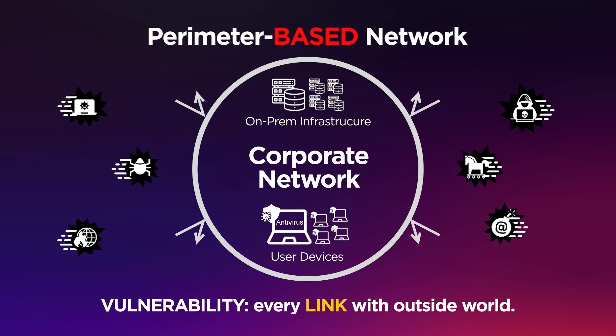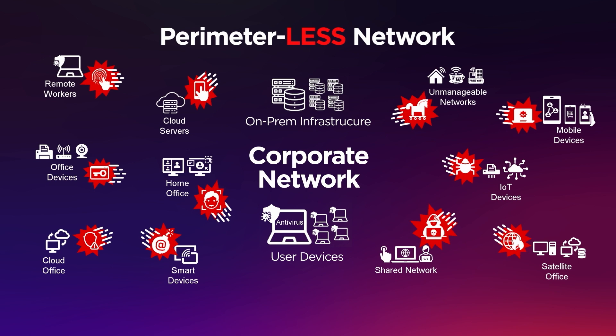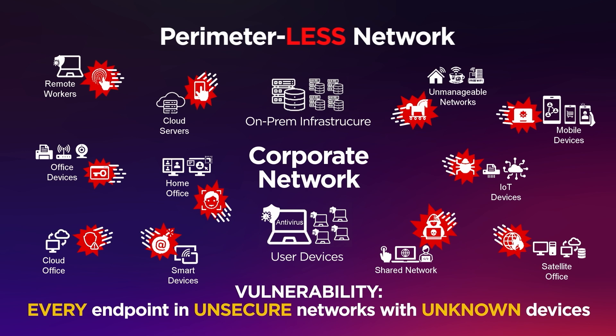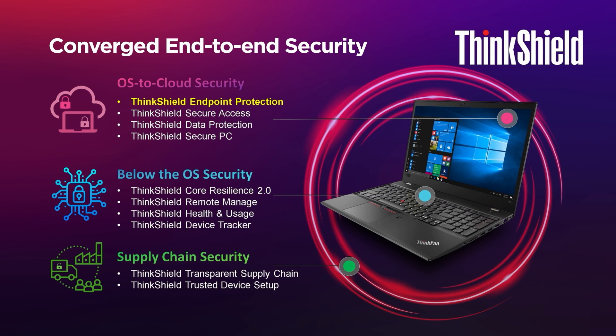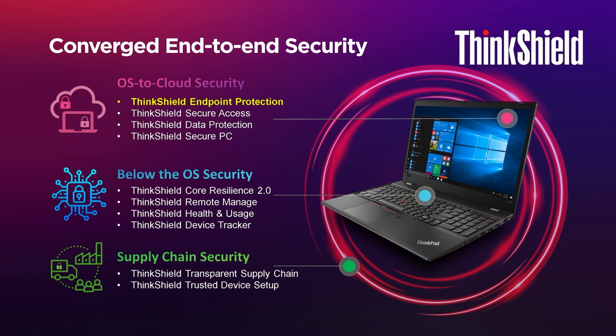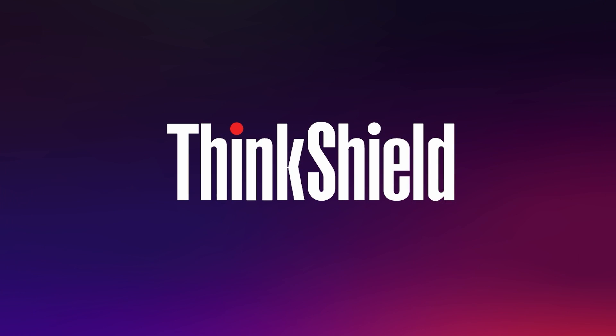Everyone's working from home, but for IT folks, security is a top concern — and not just for IT; no one wants their stuff hacked. That's where ThinkShield comes in. Companies used to have perimeter-based networks, but today everyone works from everywhere, making every endpoint a vulnerability. ThinkShield is the converged end-to-end security solution that covers privacy and data concerns, addresses efficiency and scalability, and enables productivity and flexibility in any environment. ThinkShield by Lenovo has you covered.